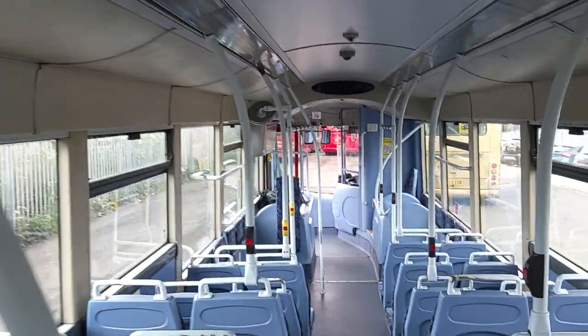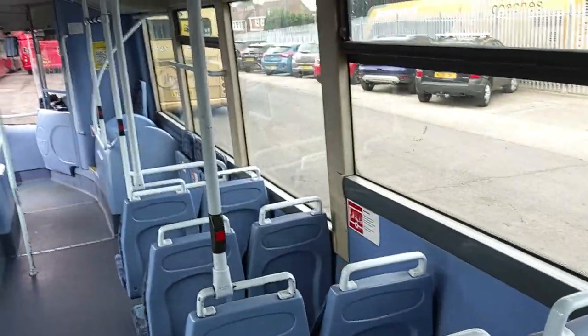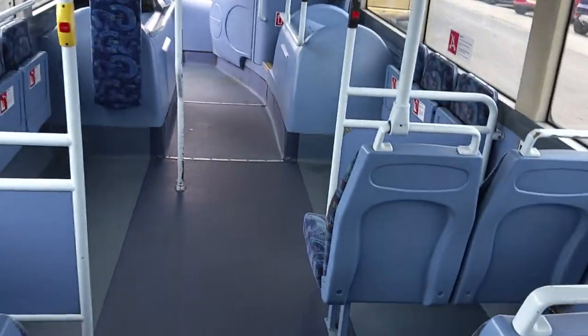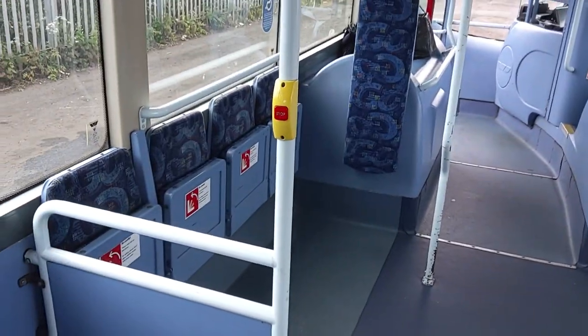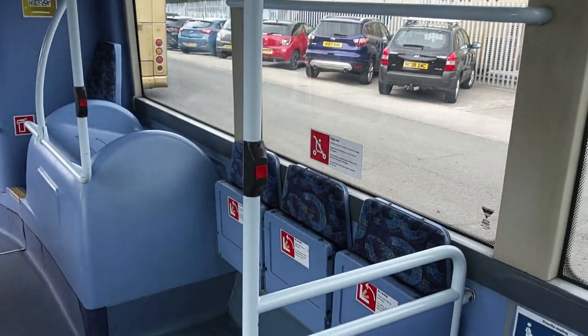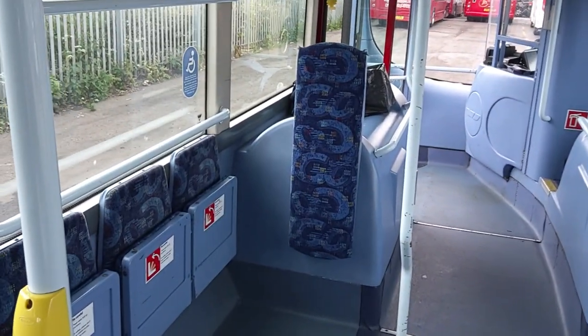We're wired for CCTV, as you would expect, and there's a very well thought-out layout at the front — on the nearside a wheelchair bay, and on the offside a buggy zone, so you don't get the mums falling out with the wheelchair-bound passengers.